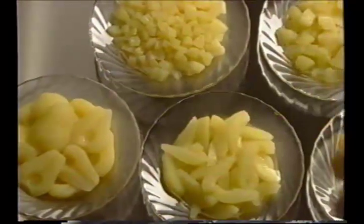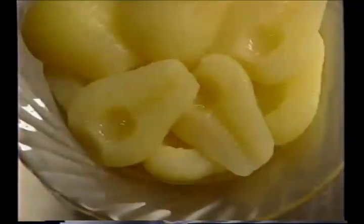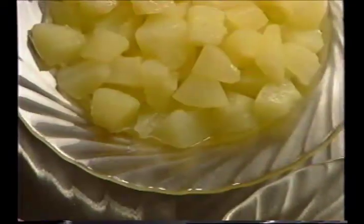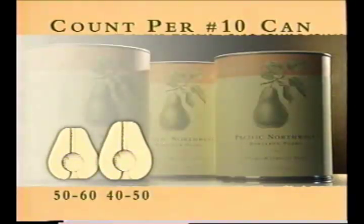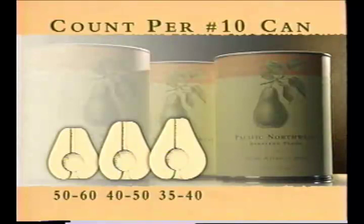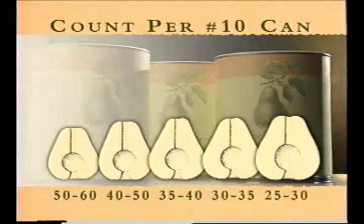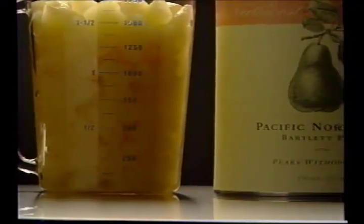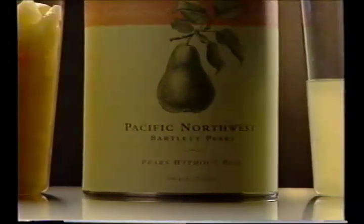Canned pears come in a convenient variety of pack styles to suit different applications: halved, sliced, diced, chunked, and whole cored. For halves, select the size that best suits your needs. The size of fruit increases as the number per can decreases, ending with the largest pear halves available, 25 to 30 per can. A number 10 can of pears holds from 8 to 10 cups of fruit and 3 to 5 and a half cups of liquid, depending upon the pack style.